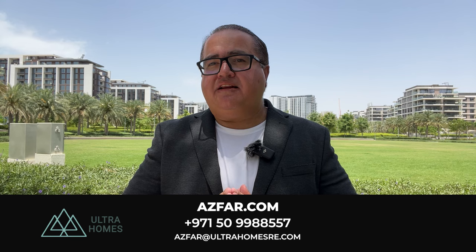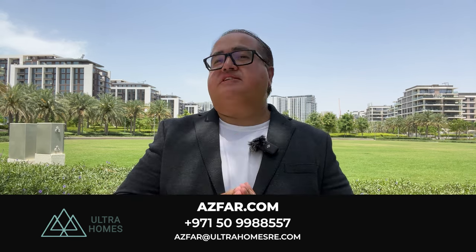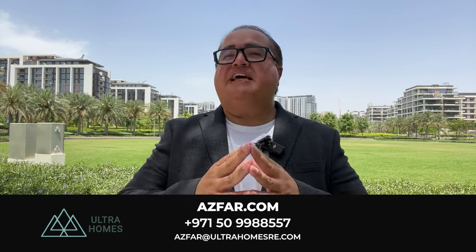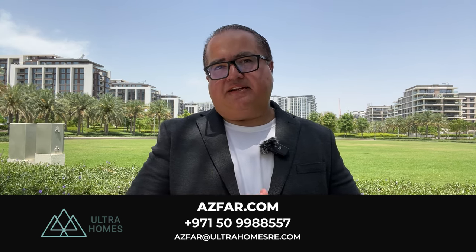If you have any questions, feel free to connect with me via WhatsApp on the number provided, or by email at asfar@ultrahomesre.com, and I will be glad to assist you. If you found this video helpful, please like and subscribe as it helps me a lot. My name is Aswan Naeem from Ultra Homes Real Estate — enjoy the video by Aldar Properties. Let's make it happen.